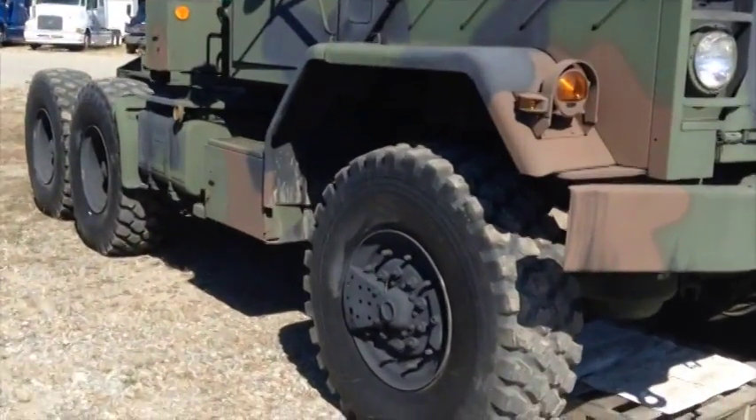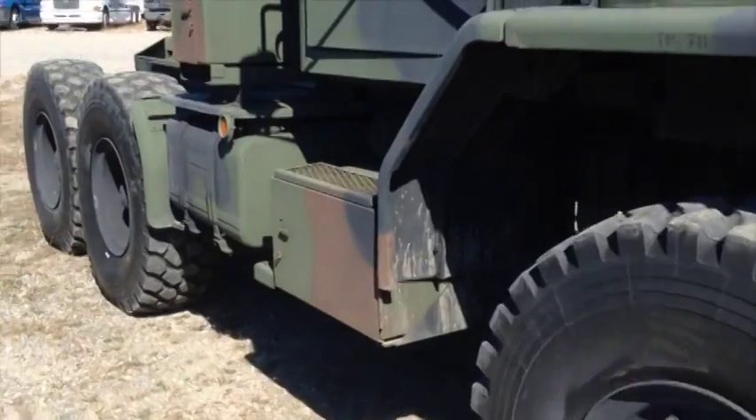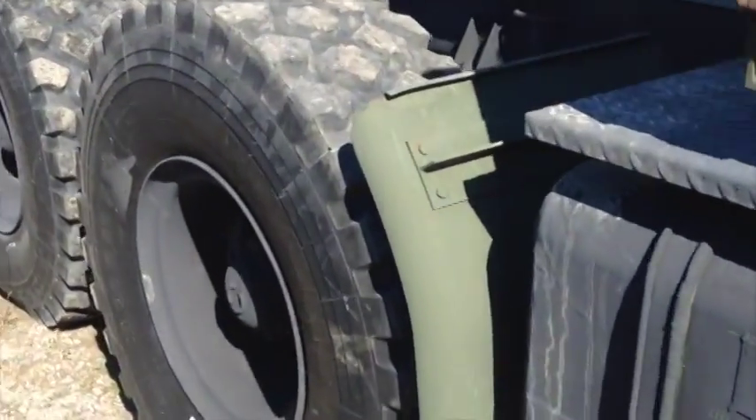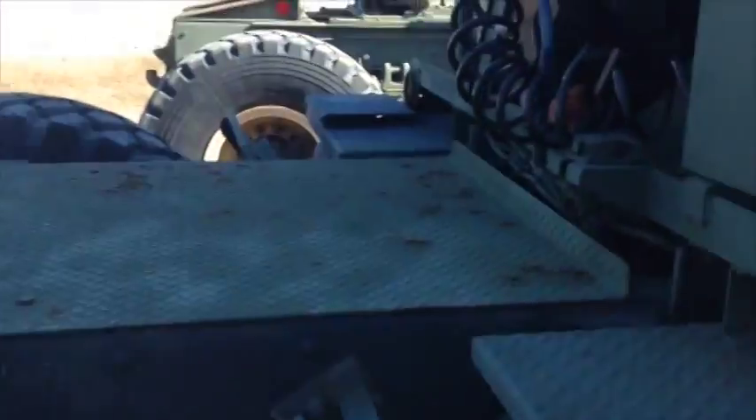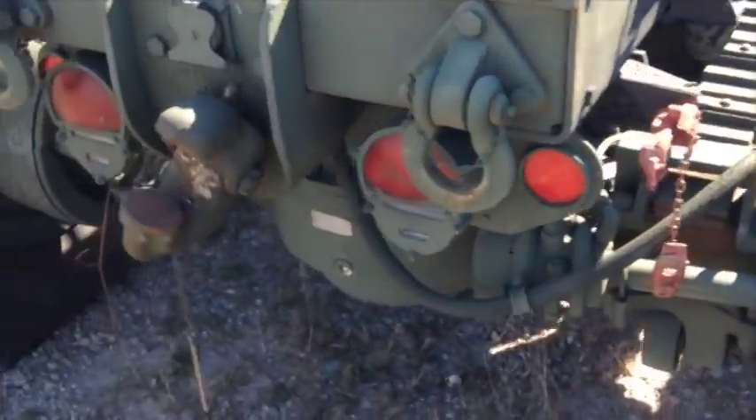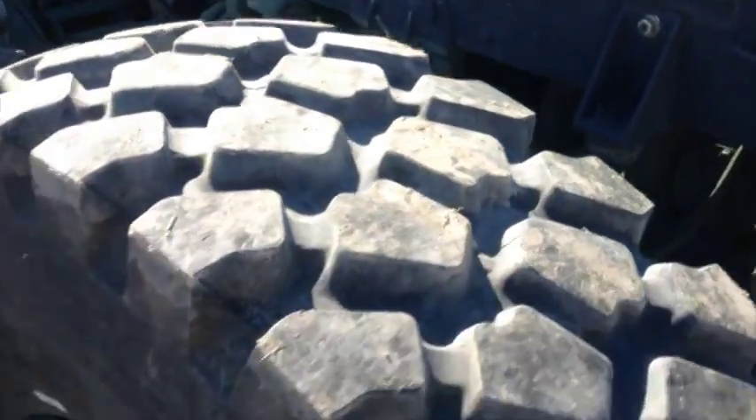You're looking at a BM-wide division Harsco five-ton six-by-six truck tractor, powered by a Cummins six-cylinder turbo supercharged diesel engine, driven through an Allison automatic transmission and two-speed transfer case, with power steering.